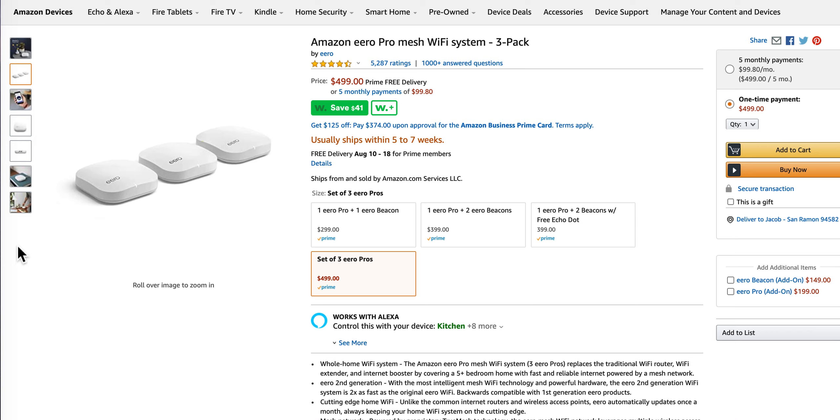We were running these Eeros with about 40 network devices connected — Wi-Fi switches, things like that — and it would not serve the purpose for us. These are very expensive, over $499, so that's like $550 out the door. You should not be having these types of issues with the Eero.